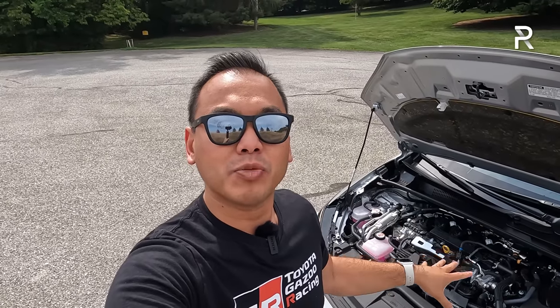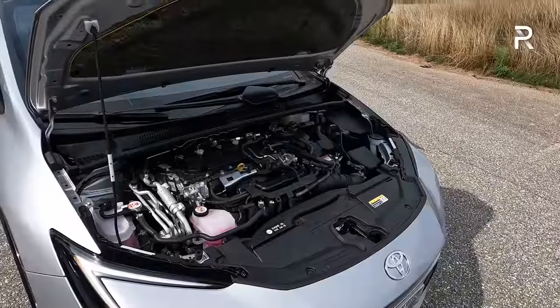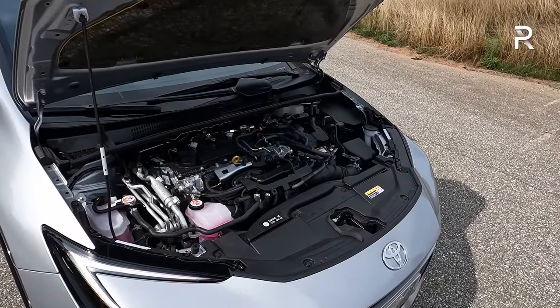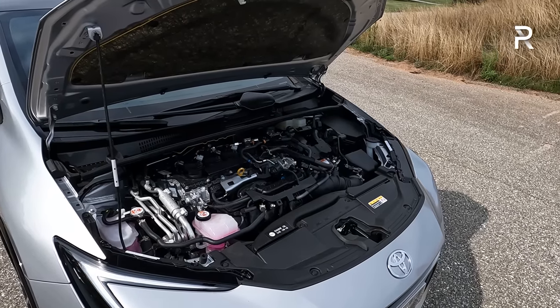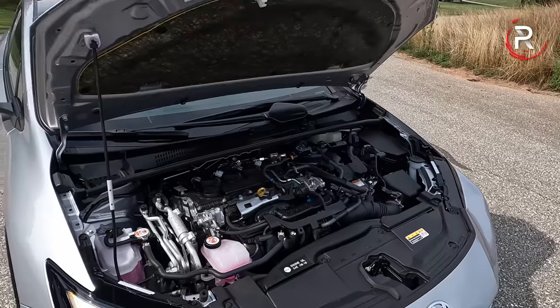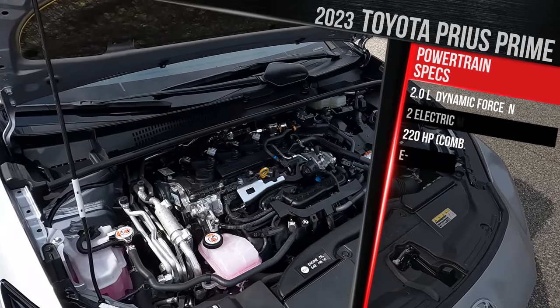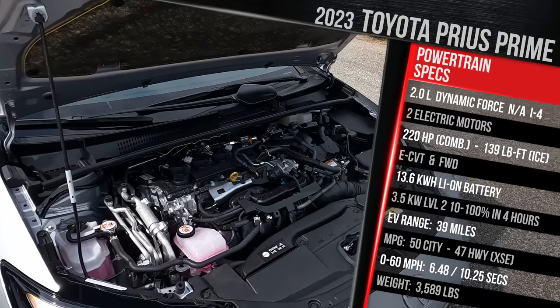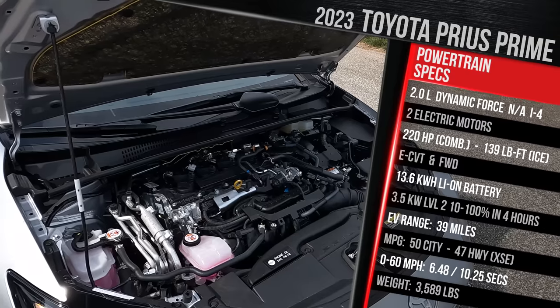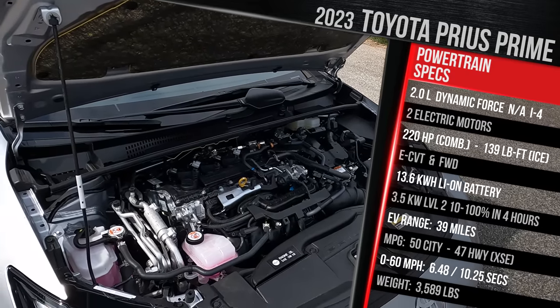The Toyota Prius got a full redesign for 2023. Before we start talking about its stunning new style, let's pop the hood of this Prime version, because the Prime means we have the most powerful engine ever put in a production Prius. As part of the fifth-generation Prius, this has the latest version of Toyota's hybrid system. The hybrid drivetrain has been significantly beefed up thanks to a larger 13.6-kilowatt-hour battery pack. It combines a larger 2-liter naturally aspirated dynamic force direct-injection four-cylinder that runs on the Atkinson cycle, delivering 150 horsepower on its own — a roughly 60-horsepower increase versus the gas engine in the previous generation.